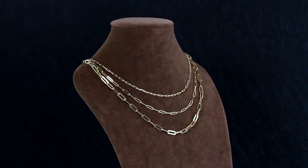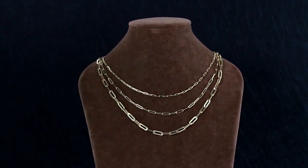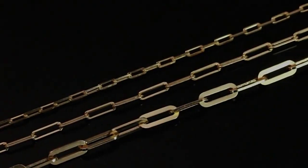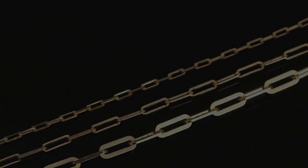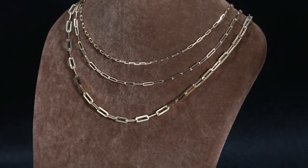The paperclip chain is our first chain that tends to be more popular with women, although as with all jewelry, we recommend wearing what you love regardless. Just like the name implies, this chain looks very similar to linked paperclips. Because the links are thinner and elongated, the overall appearance of this chain is more delicate than any of the chains previously discussed. Paperclip chains are perfect for layering and can add a touch of sophistication to any look.